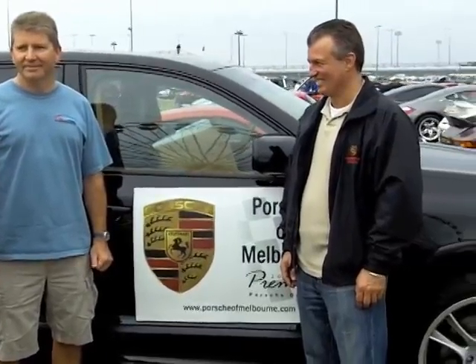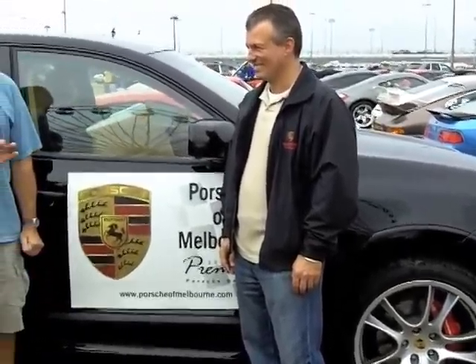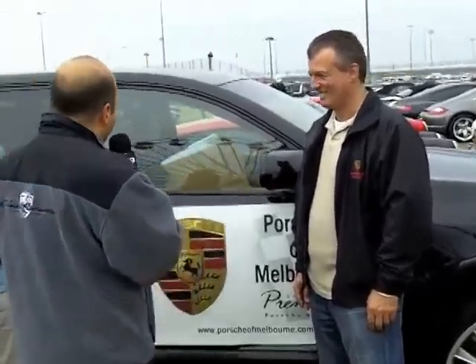We're here still at the PCA Corral at the 24 Hours of Daytona. We're standing in front of a beautiful 2010 Cayenne GTS, brand new, belongs to Porsche Melbourne, a premier Porsche dealer three years in a row. We're here with Horst Seibert, the general manager, and Tom Gorsuch, the PCA membership chair for National. We're going to talk about how dealers have become integral parts of the success of PCA regions, and in particular, this corral at the 24 Hours of Daytona.